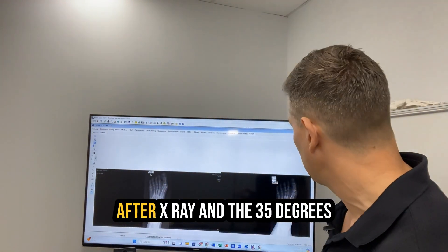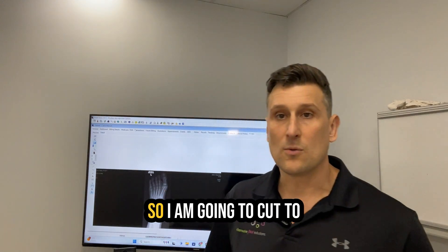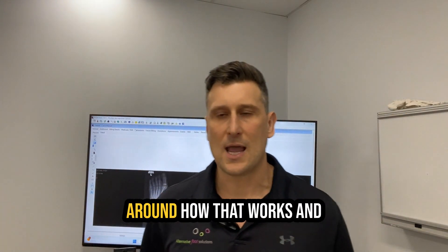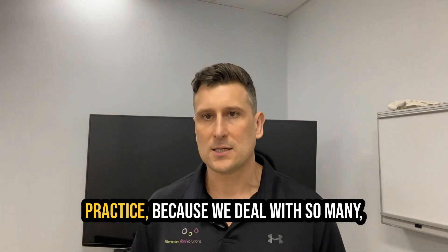We were thrilled when we went for an after x-ray and the 35 degrees had gone down to 17 degrees. I'm going to cut to that in just a moment to give you some context around how that works and the before and after x-rays.